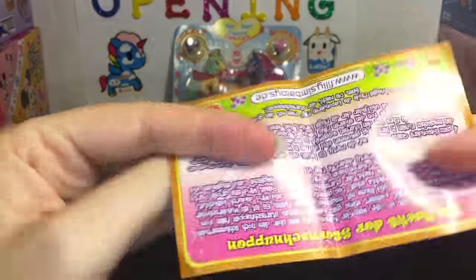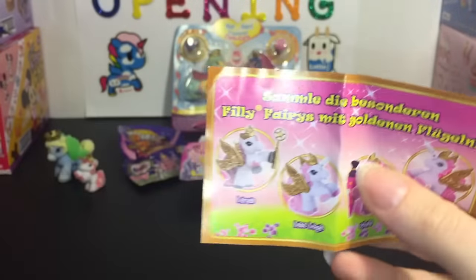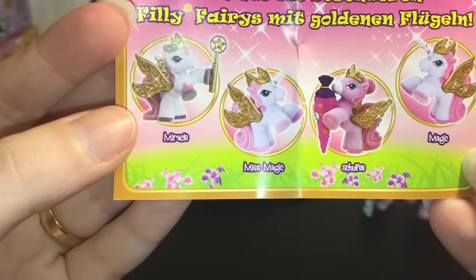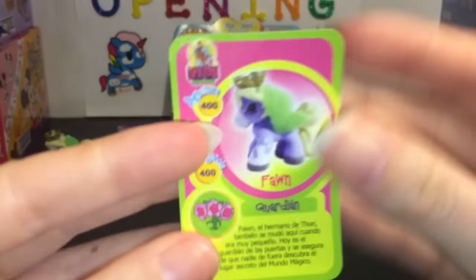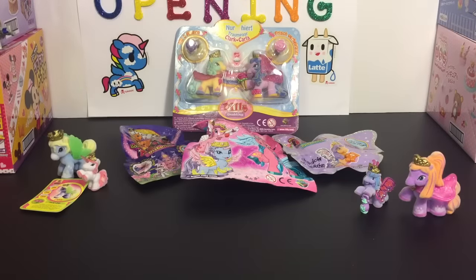And this one comes with a little brochure. I don't think there's any codes. But it does look like there are four golden ones — Miracle, Miss Magic, and then Magic. So that's cool. Really cute. And again, his little card.